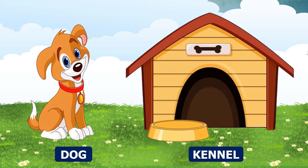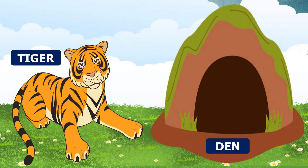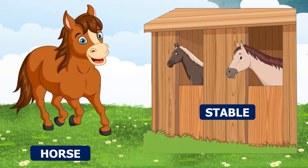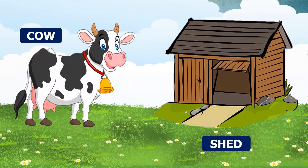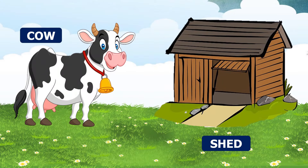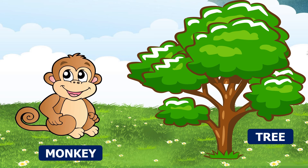Elephant — an elephant lives in a forest. Tiger — a tiger lives in a den. Horse — a horse lives in a stable. Cow — a cow lives in a shed. Monkey — monkeys live on trees.